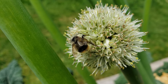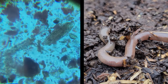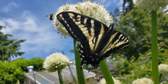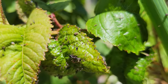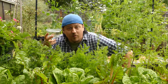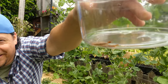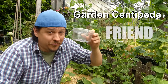A healthy garden is teeming with life — infinite micro and macro organisms all playing a part in the grand scheme, each one more amazing than the previous. However, the real trick comes in figuring out which of these enigmatic creatures is good and which is not. Today's episode is all about the garden centipede — friend or foe?